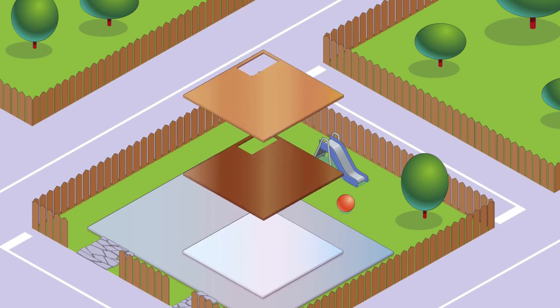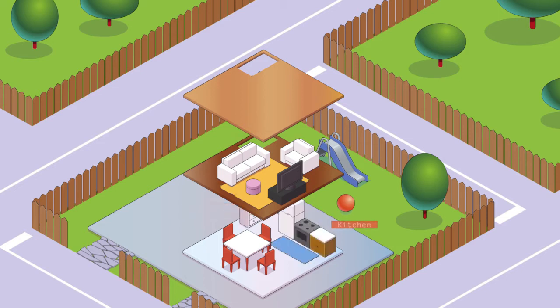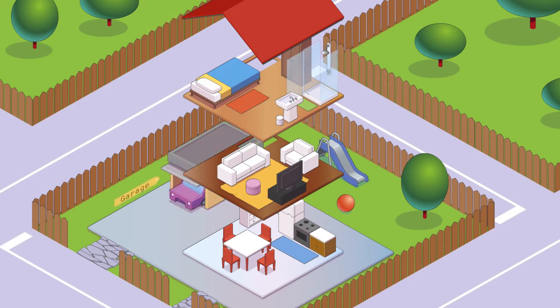What rooms has the house got? This house has got a living room, a dining room, a kitchen, a bathroom and a bedroom. It's got a roof, a garage and stairs. Each room has got a ceiling.